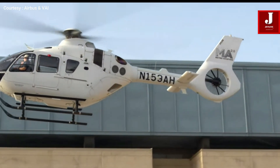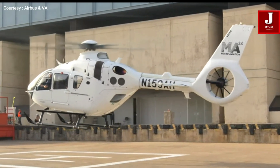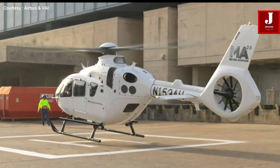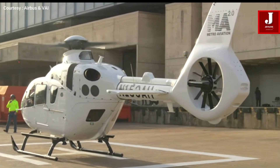As of now, the price tag for the H145 helicopter is around 12.3 million US dollars. For the H140 helicopter, pricing is estimated from 10 to 11 million US dollars, as per available sources. Stay tuned for more updates on this H140 helicopter at jetlinemarvel.net.